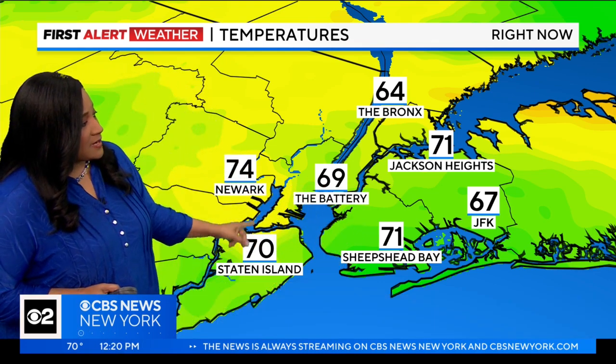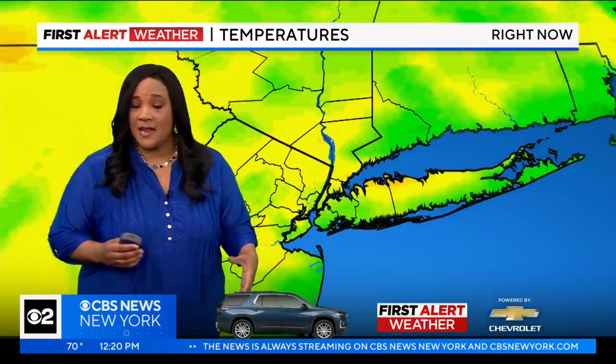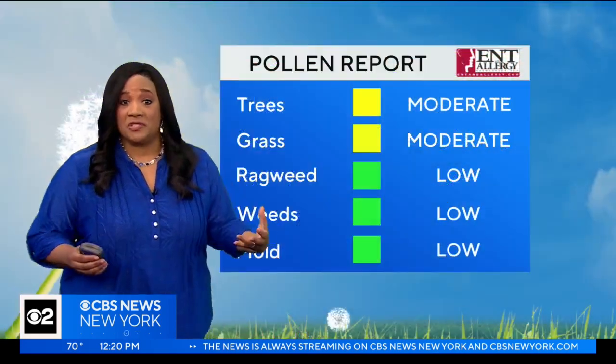Things are warming up pretty nicely. We're at 64 degrees in the Bronx, but 71 for Jackson Heights and for Sheepshead Bay. 69 in the Battery, but 70 for Staten Island. Newark is at 74 degrees. So it is warming up nicely today — it's mild across the board. 63 for Greenwich, Connecticut, 63 for the Hamptons, White Plains at 69. All the other locations on this map are in the 70s, which is nice.